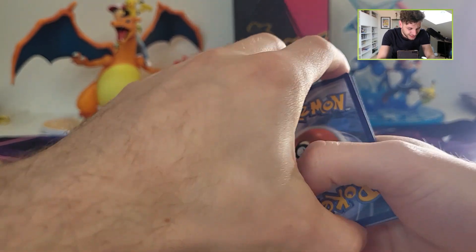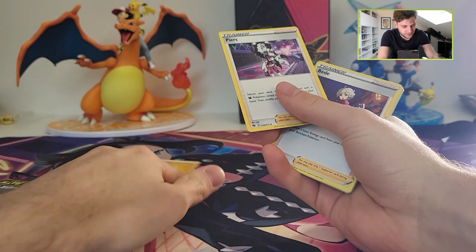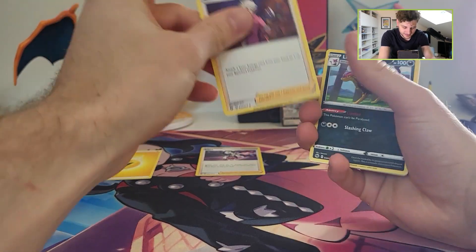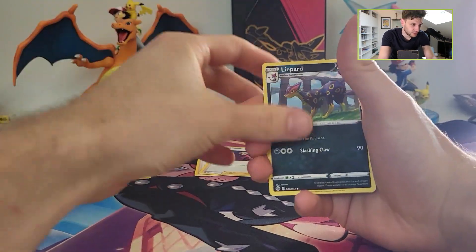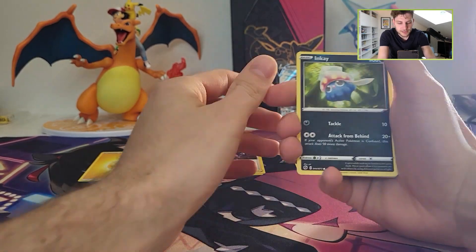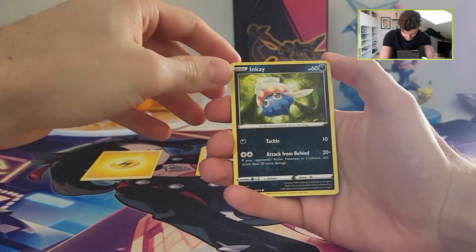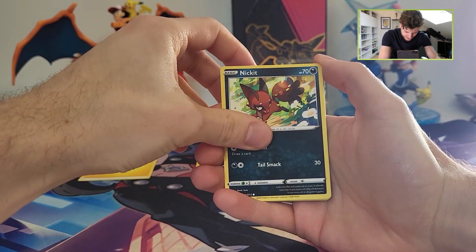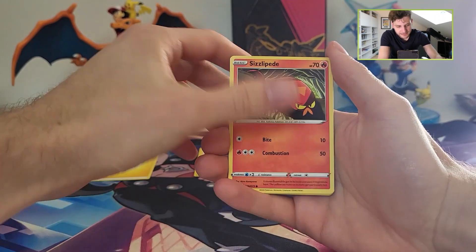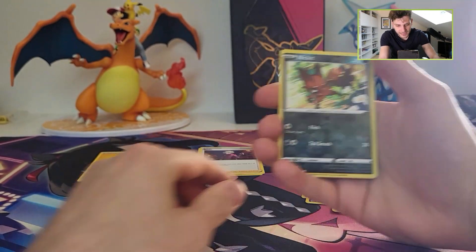It's three years ago already since Champions Path released. At Collectors we were at our beginning — we weren't yet a steady name in the Pokemon world and in the merchandise world like we are right now. So we were pretty fresh, pretty new, but we had some boxes of Champions Path. Let's dive into this and enjoy some packs.